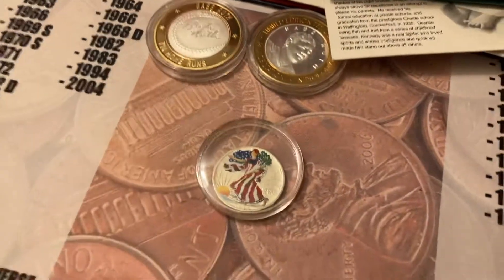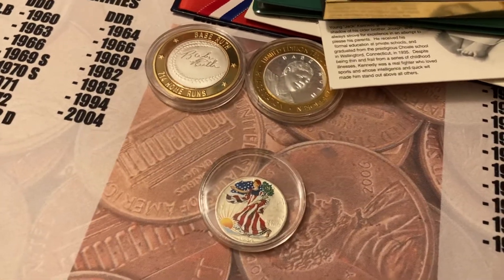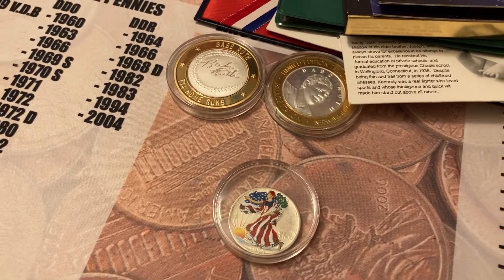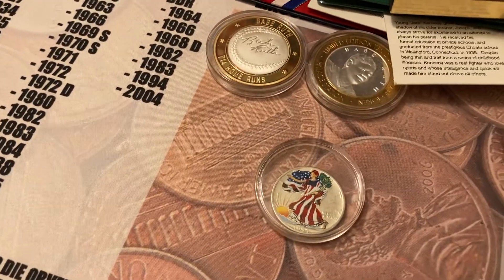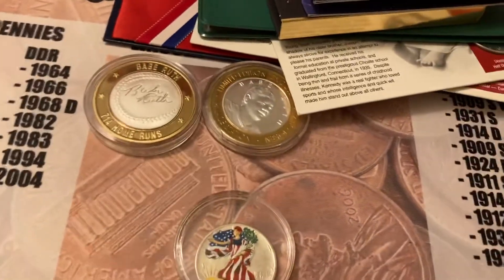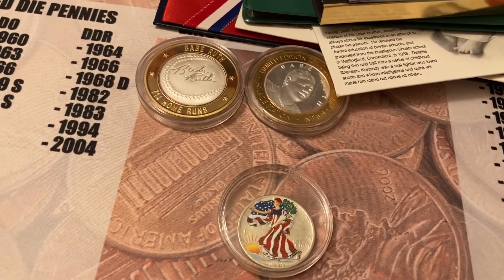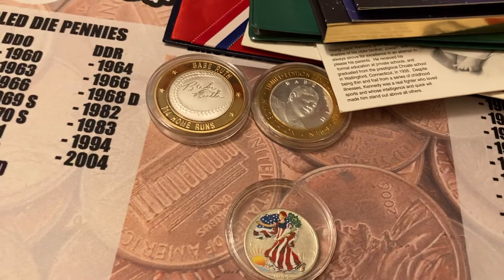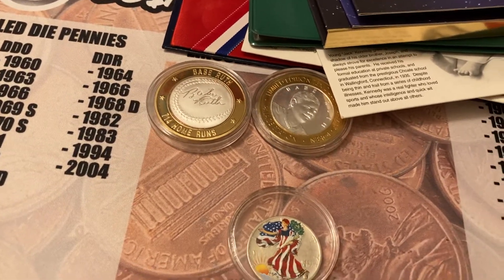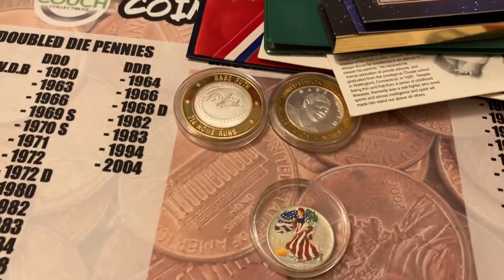There's always $4 shipping on everything, and only within the United States. I'll probably let this run for about a week, so just put your bids in the comments and I'll do an update probably Wednesday night. Good luck everybody, bye!